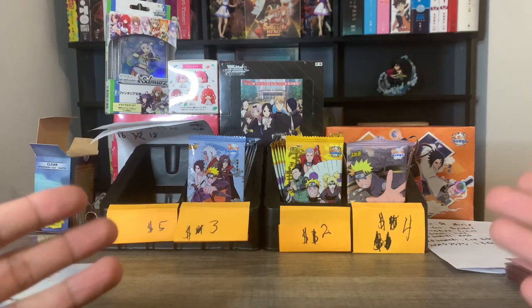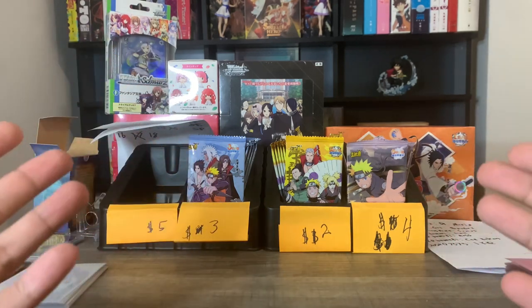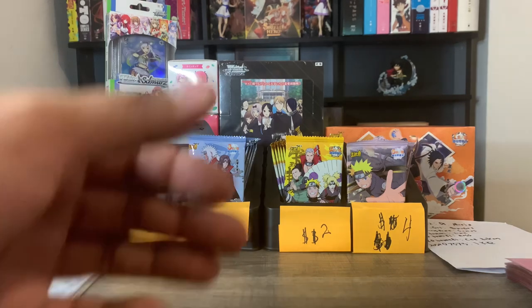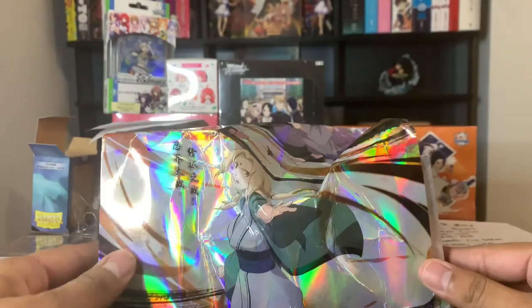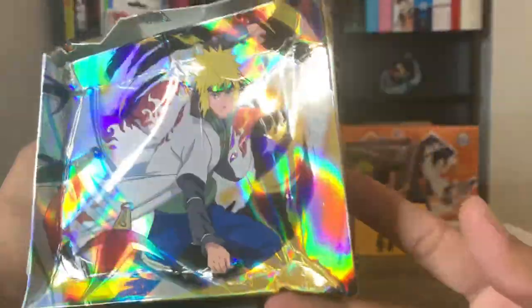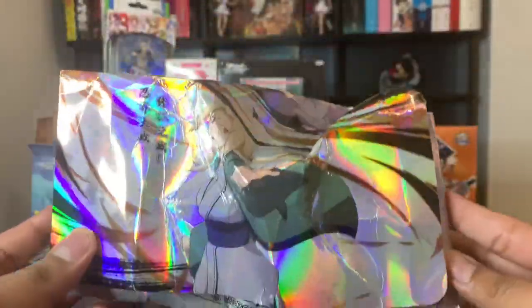Let me explain what we're gonna do in this video. I'm gonna show you guys what it's like on my streams, and then I just got in a package of Naruto Kaguya boxes. Take a look at the condition of these boxes right here — oh my god, these things came in destroyed. Like, what were they doing with these boxes?